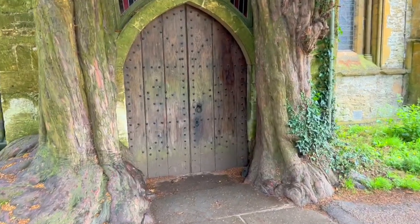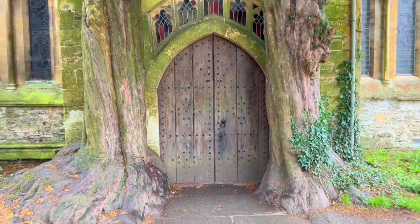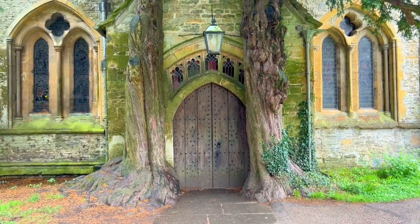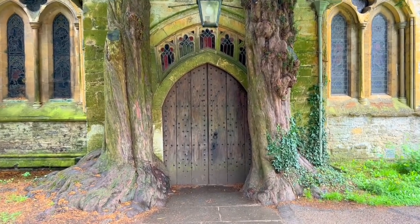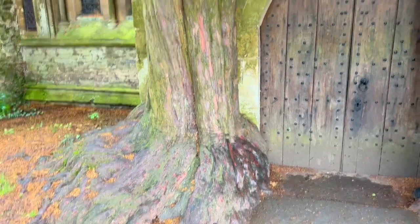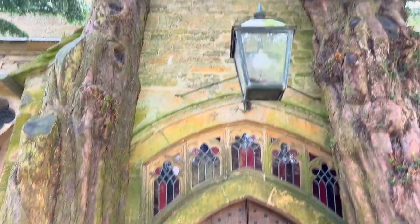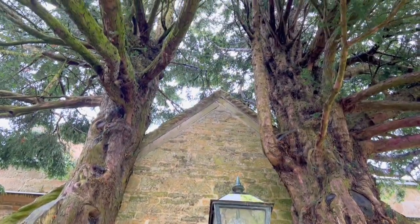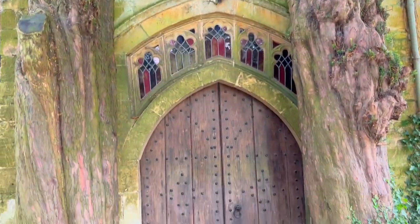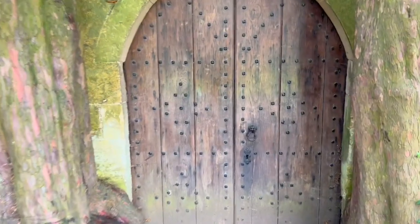Welcome to the Yew Tree Door. This door is said to have inspired Tolkien when he was writing Lord of the Rings, because he visited this area quite a lot. We aren't 100% sure if that's true since it's local legend, but it sure looks like it. This door was placed here in the 13th century, so it's a couple hundred years old. Yew trees can grow for up to 3,000 years — they are an ancient tree — so who knows what this door will look like centuries from now.